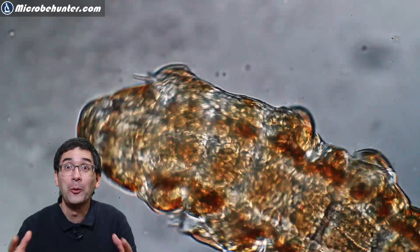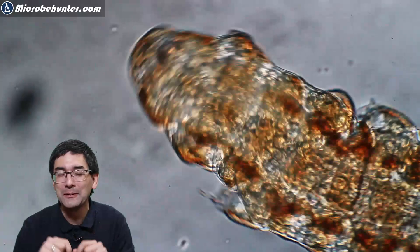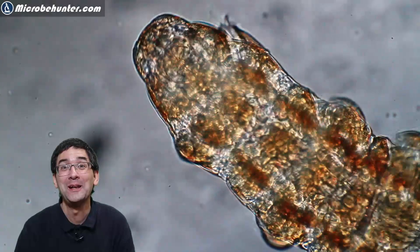I hope you enjoyed this video. There's somewhere a subscribe button and a like button that you might want to click. I'd also like to thank my Patreon supporters. I wish you all the best and happy microbe hunting as always — I'll see you around next time.